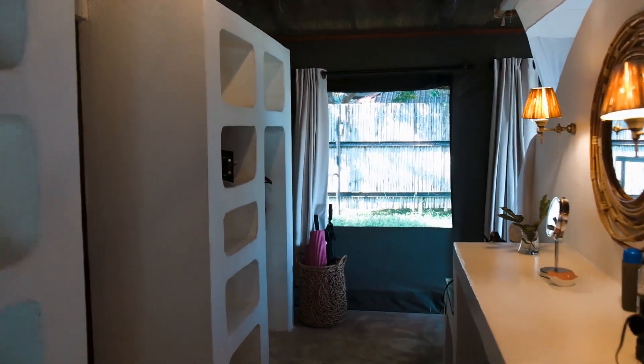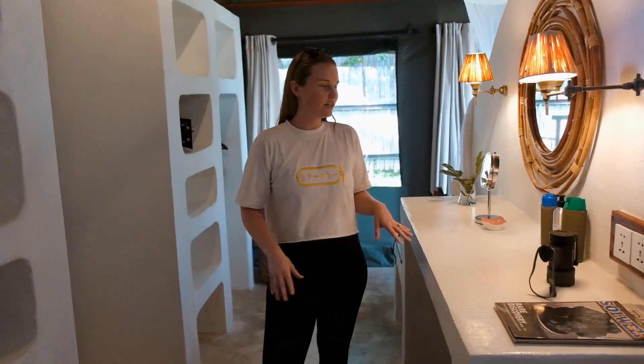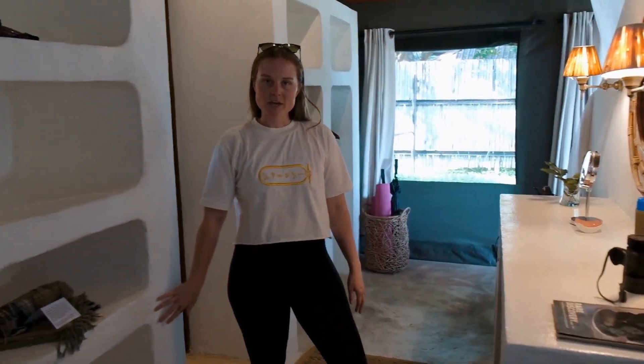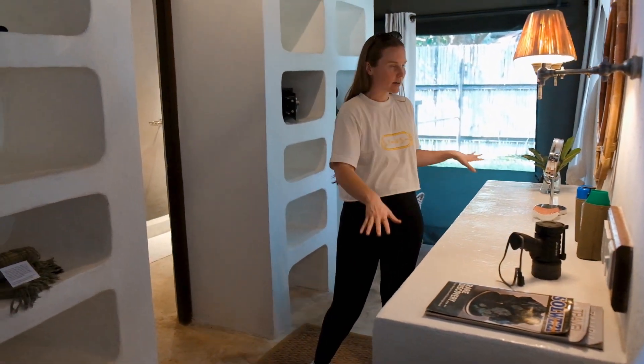There's a monkey on the veranda. So this first part of the room is like the closet area. You have some closet space. Over here you have the vanity and all your bags.